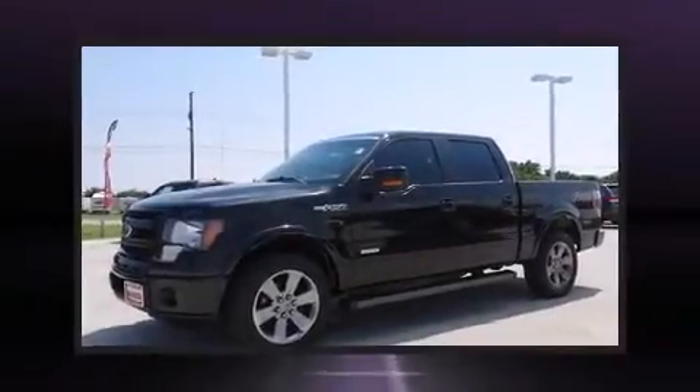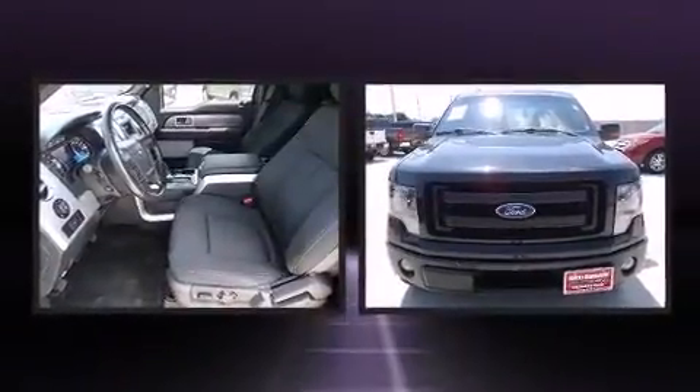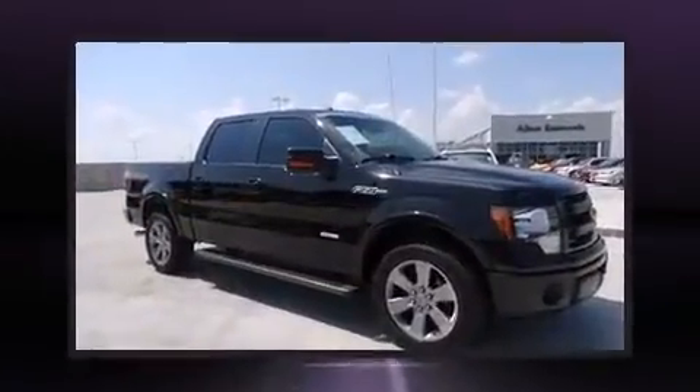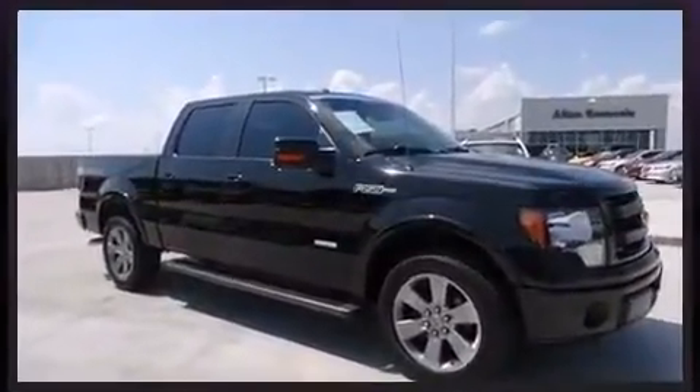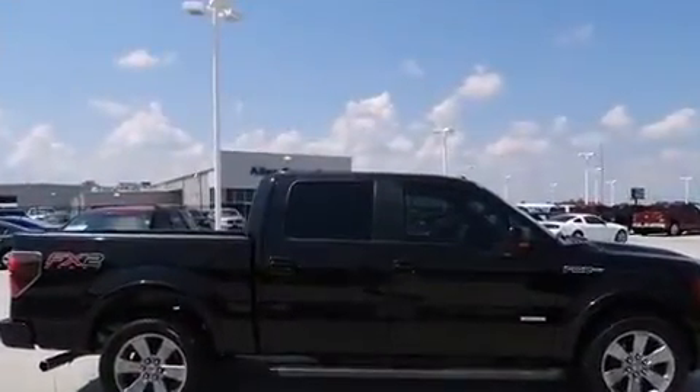Step into the 2013 Ford F-150. With just over 30,000 miles on the odometer, this truck is a leading example of refined versatility in the full-size pickup segment. It features an automatic transmission, rear-wheel drive, and a 3.5-liter six-cylinder engine.